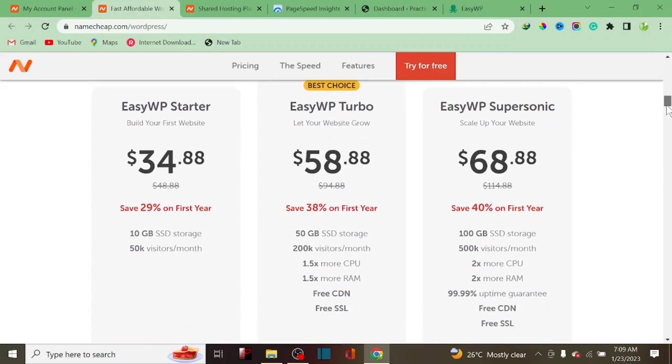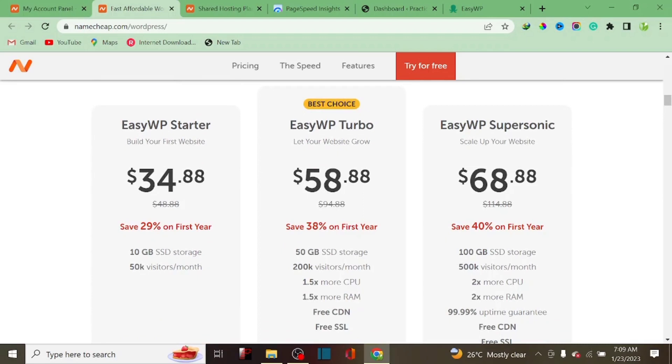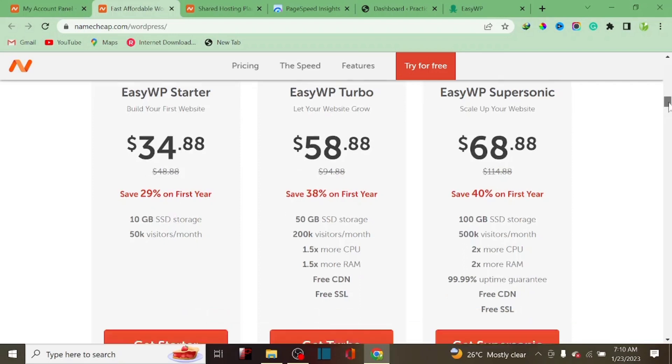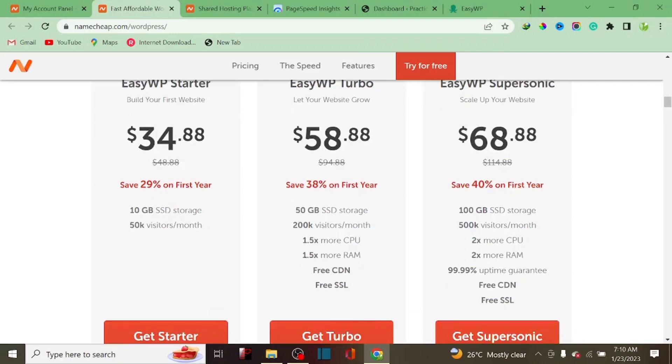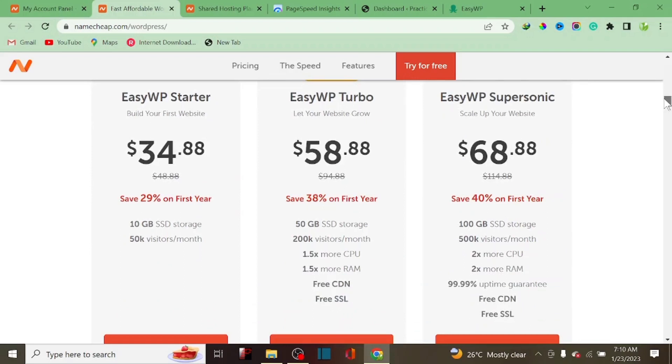If you're a business owner with a huge amount of traffic and a lot of plugins to install, it's more advisable to go for the EasyWP plan. With this plan you get 50GB SSD storage, up to 20K visitors per month, 1 vCPU, and 1GB of RAM, as well as a free SSL certificate. One disadvantage of the Starter plan is that you can't get CDN or a free SSL certificate, which affects website performance.